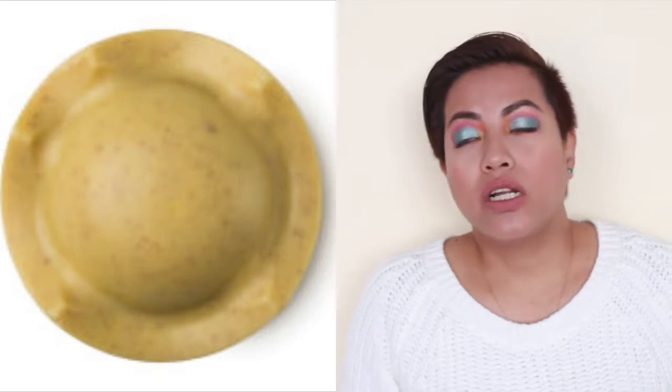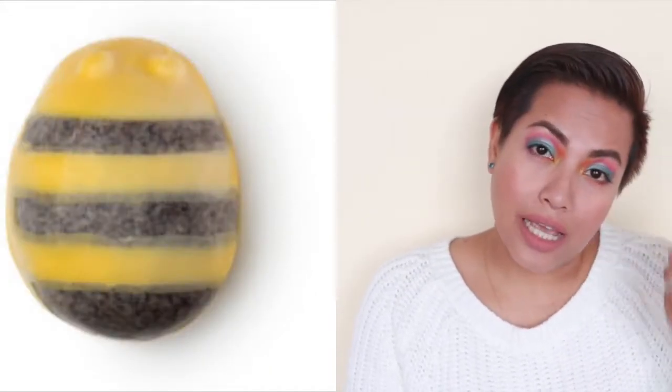Moving on to beauty — from Lush, I repurchased the King of Skin body butter, which I use in the shower. I'll insert a photo since I don't want to open them yet. The King of Skin's base is cocoa butter and shea butter. The other one is called a Scrubby — it looks like a bee — and it has fair trade organic cocoa butter, fair trade shea butter, ground coconut shell for the scrubby bits, honey, and ground almonds. All the exfoliants are biodegradable, so they're good for the environment.